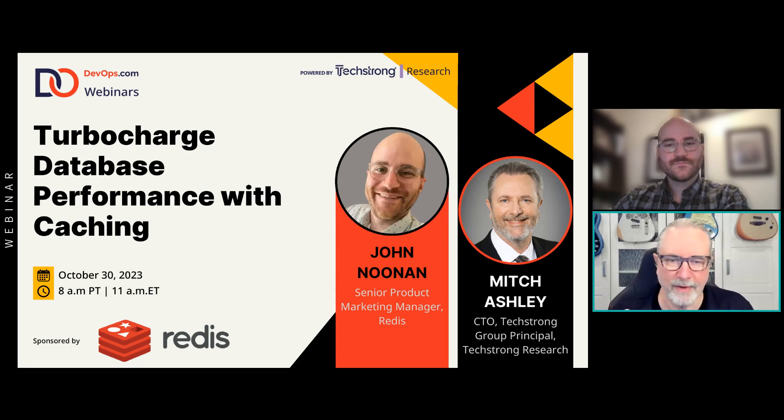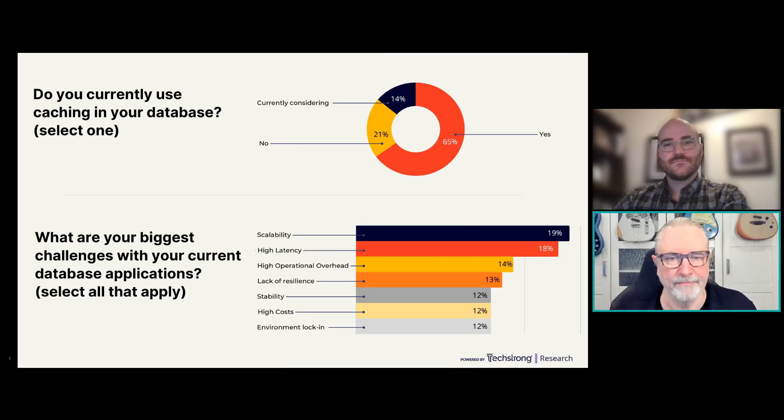Let's jump into our data. We pulled the community across DevOps and our different websites, asking about challenges around performance — and there's more to it than just performance, which we'll dive into. The full report is available in the handout section for free, and you'll also get it in an email after the webinar. So: do you currently use caching in your database? A strong 65% said yes.